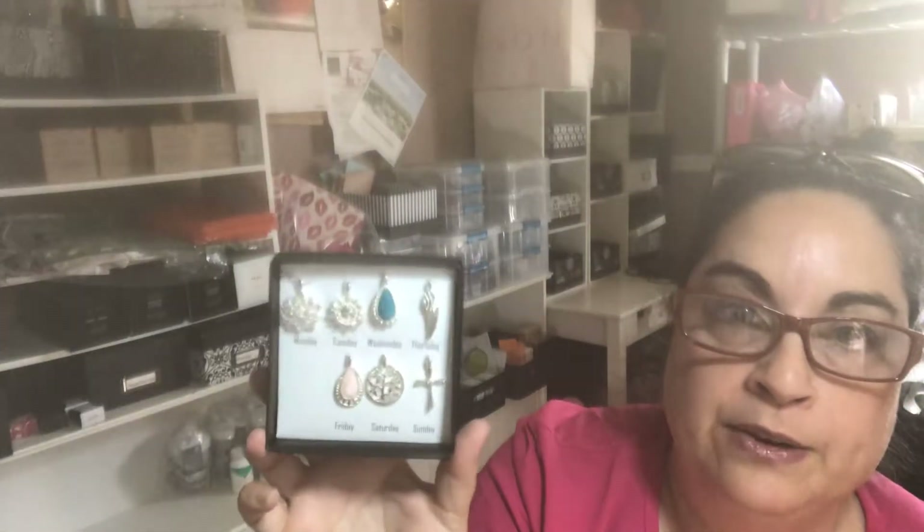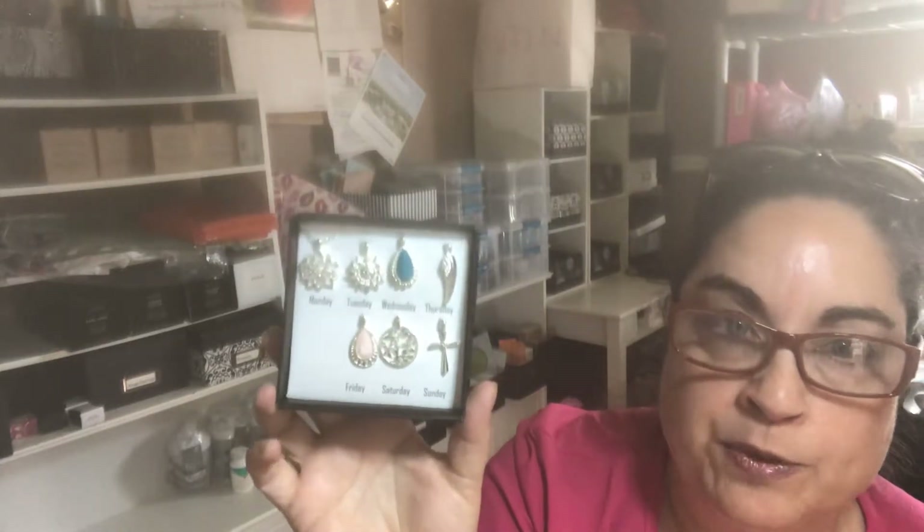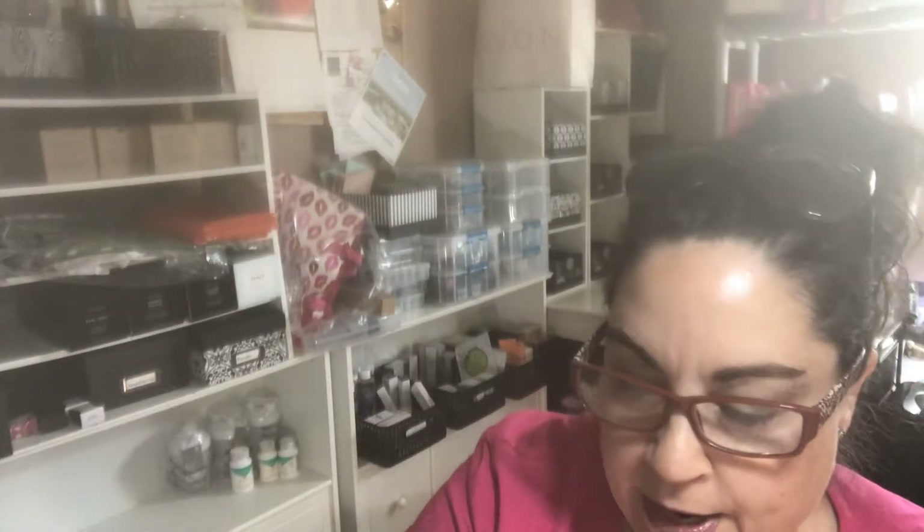If you want to start thinking about Mother's Day, you have time to get some of these sets, especially if you're doing any kind of spring show — those usually go really well.